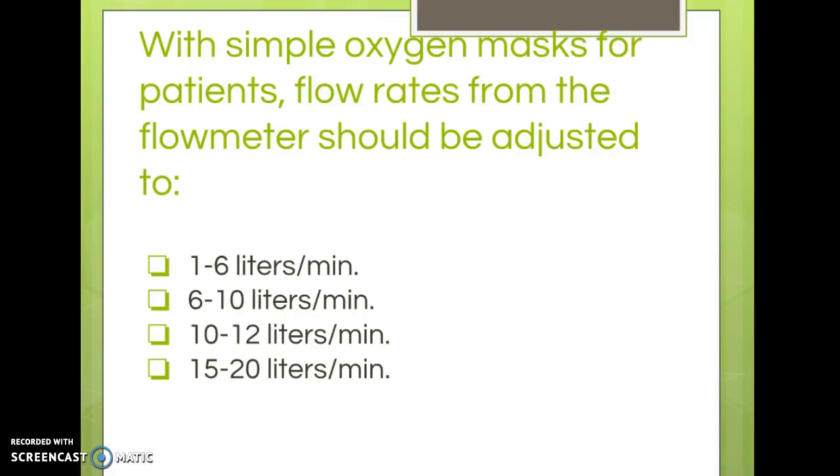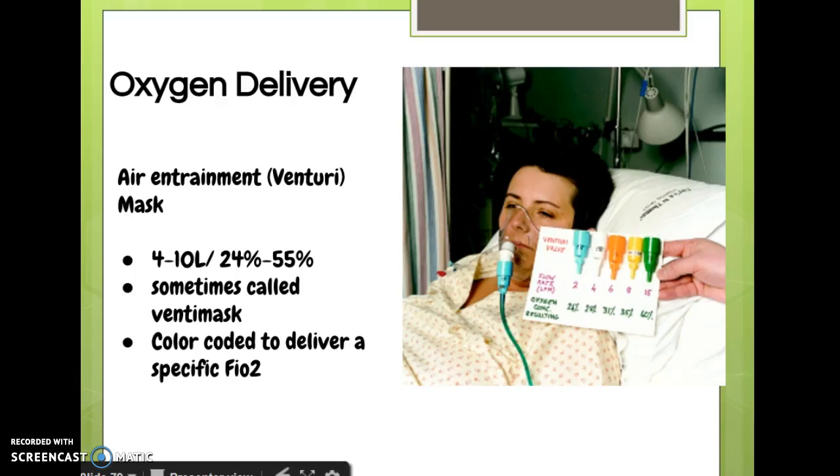Here's a sample NCLEX question regarding oxygen delivery: with a simple oxygen mask, flow rates from the flow meter should be adjusted to what? Hopefully you remember that it's 6 to 10 liters. Again, lower levels don't have enough pressure to flush out the carbon dioxide.